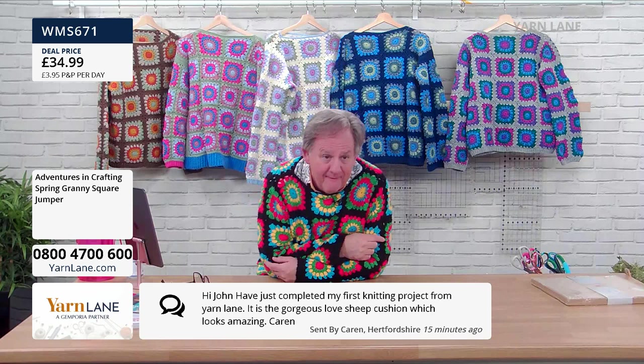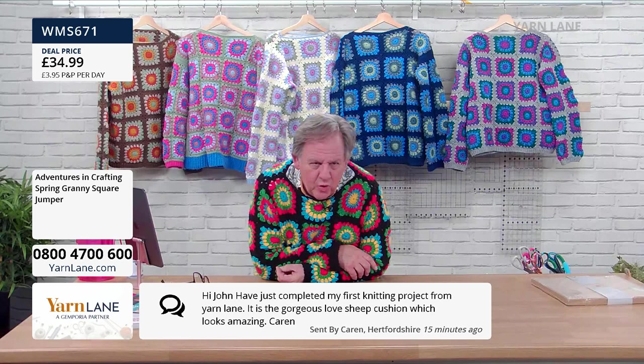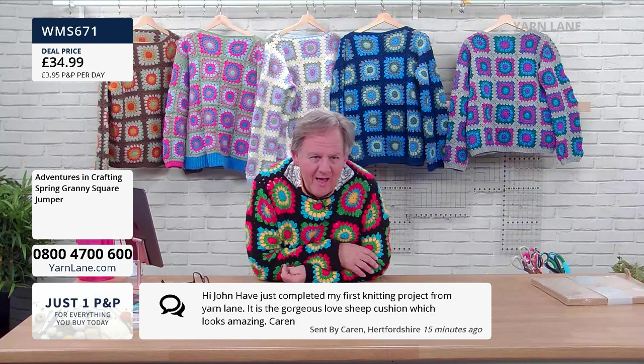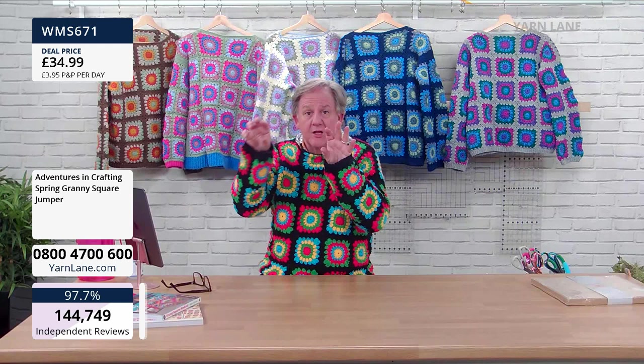Another message: 'Hello John, I've just completed my first knitting project from Yarn Lane — it's the gorgeous Love Sheep cushion, which looks amazing.' That's from Karen from Hertfordshire. The Love Sheep was on the other day — it was a sheep made up of hearts. Hannah bought the one with the sheep, two black sheep and a white sheep for her mum.